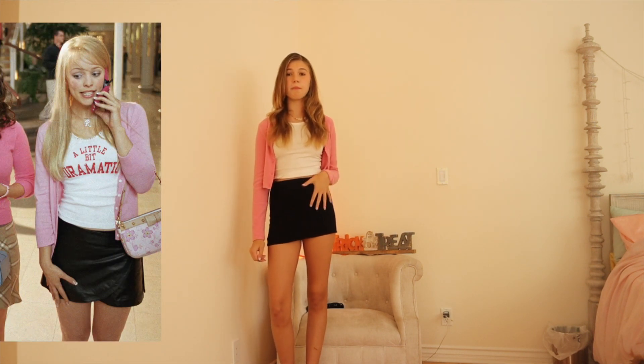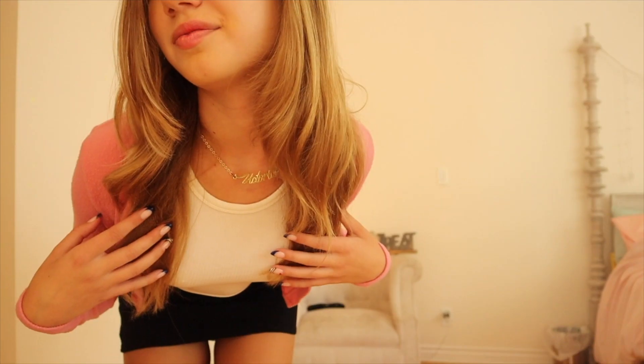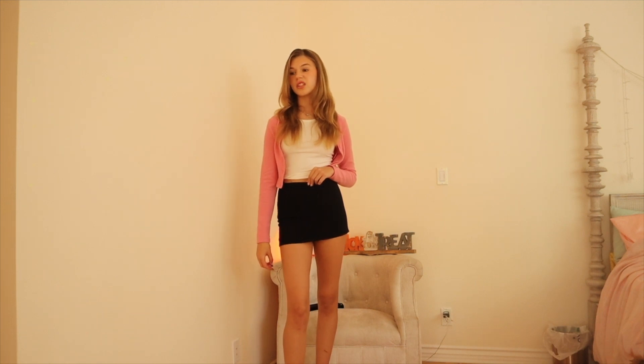The next outfit is Regina George. If you haven't guessed, this is her iconic outfit from the mall scene. I'm wearing pink stilettos, a pink cardigan, a white t-shirt, and a black skirt. She actually does wear this shirt — you can probably get a plain white top. Her hair is parted to the side, she has an 'R' necklace, and I'm wearing a 'Victoria' necklace because it's something she would do.